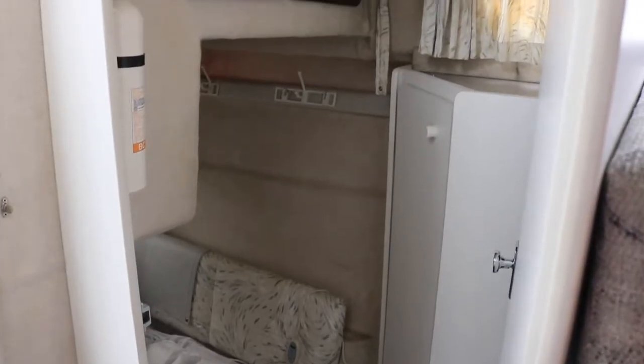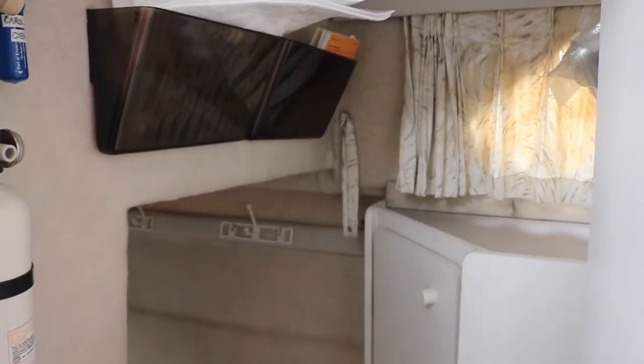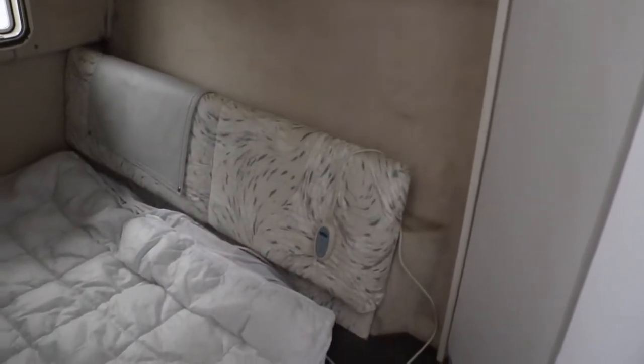Just off the port side is the master cabin stateroom. It is a full berth with a hanging locker and porthole, and also a hatch that looks out into the cockpit.